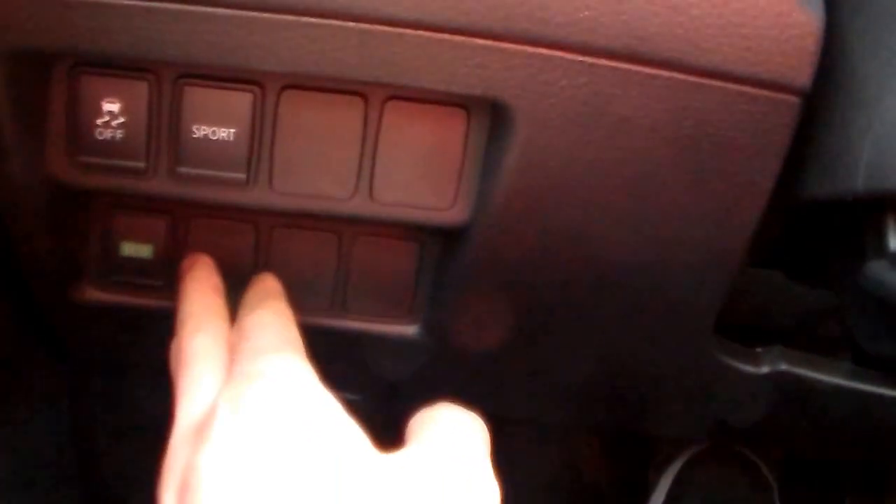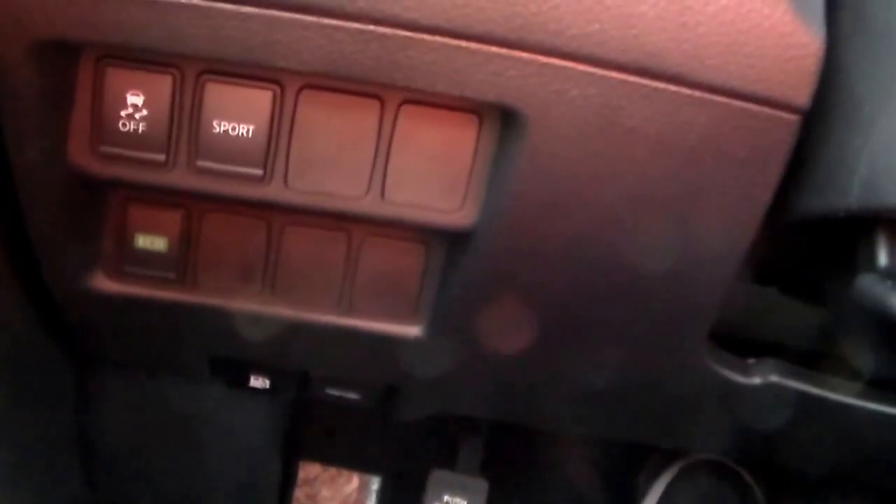Down here is your drive mode selector for eco and sport mode. For those long car rides you want a little bit better gas mileage, or say you're merging onto the highway and need a little bit of extra boost — just put it in sport mode.